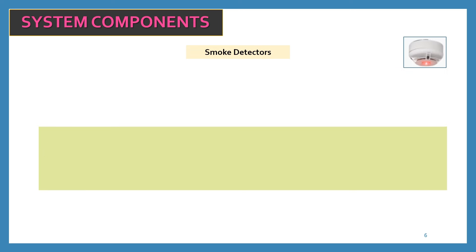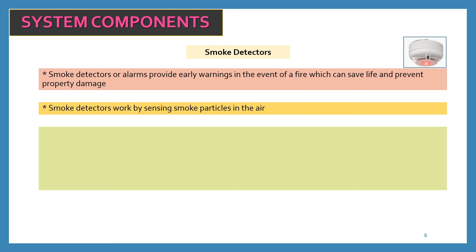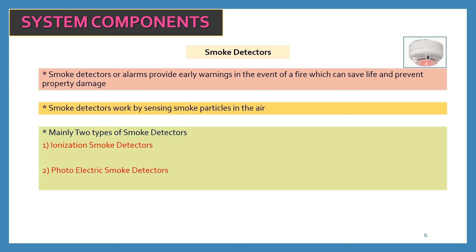Apart from the fire alarm control panel, the most important input device is the smoke detector, which sends a signal to the fire alarm control panel. Smoke detectors provide early warnings in the event of a fire, which can save lives and prevent property damage. Smoke detectors work by sensing smoke particles in the air. There are two types: number one, ionization smoke detectors, and number two, photoelectric smoke detectors.